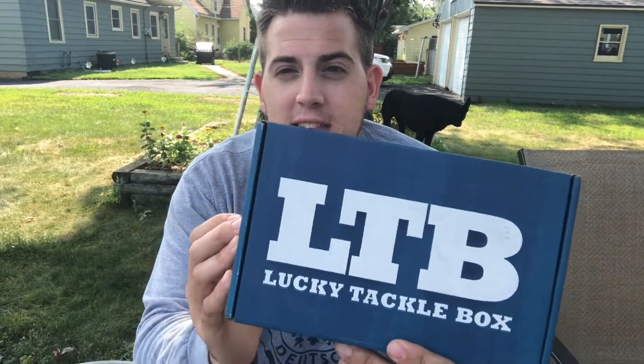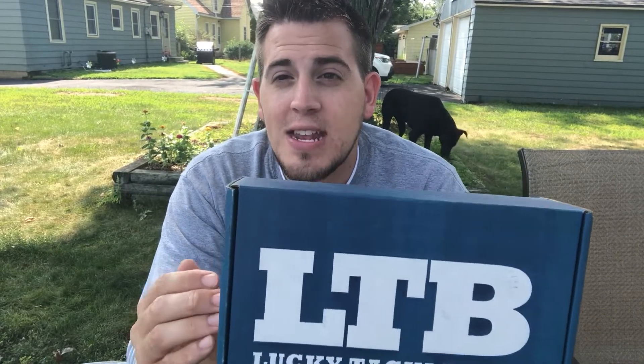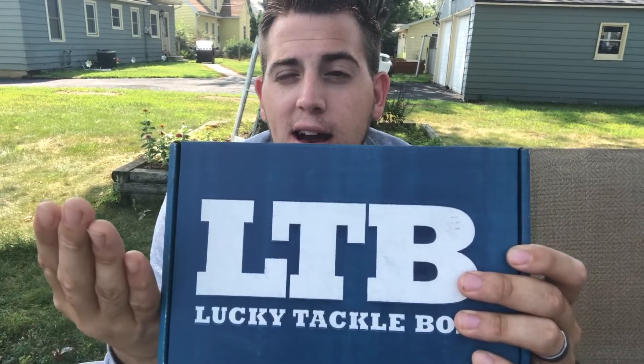What's up guys? Welcome back to the Zach's Wildlife channel. Today we are doing another Lucky Tackle Box unboxing and giveaway. You're going to want to stick to the end of the video to see exactly how you can win this box. But first, let's go through it and see what's in it.